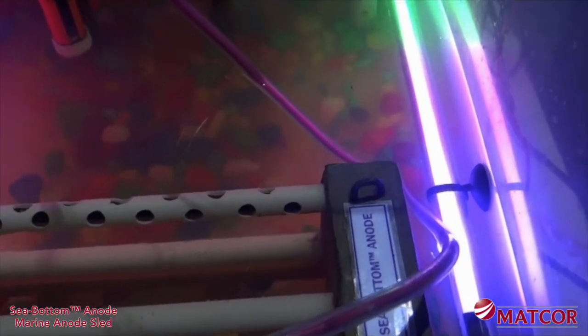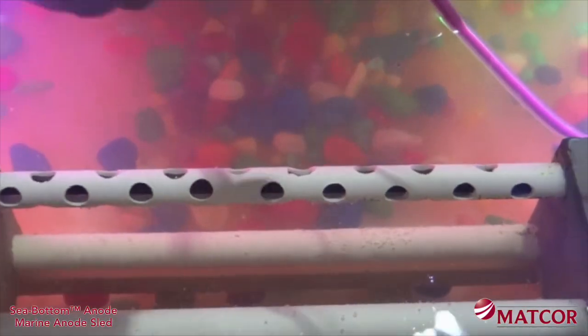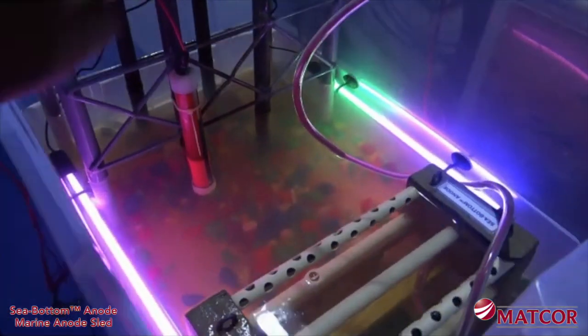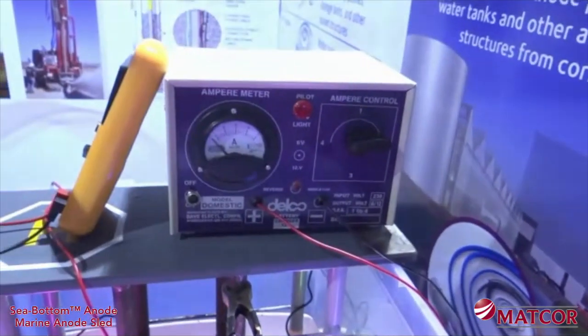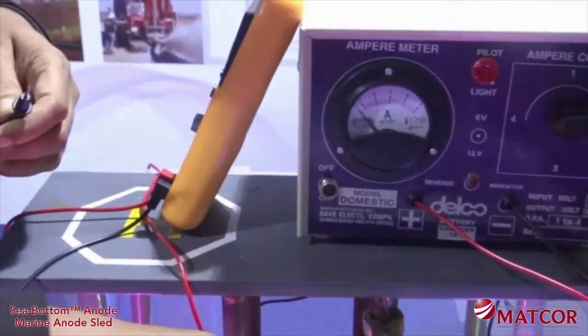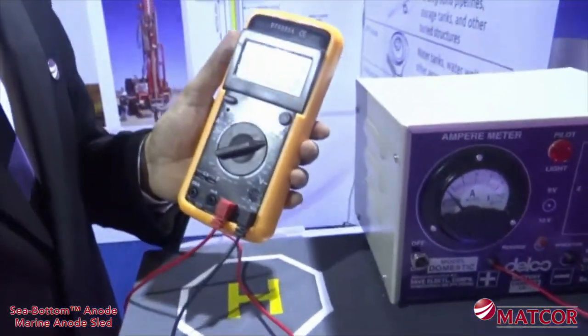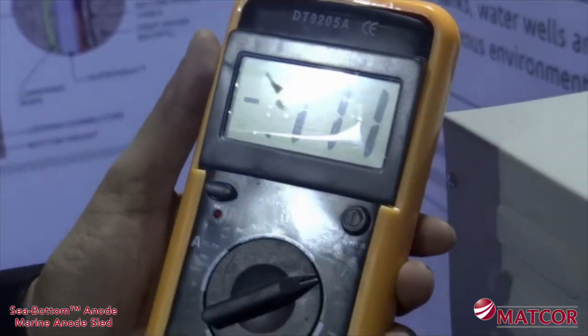The sled anode lead cable is connected to the positive terminal of a small DC power supply, and the steel structure is connected to the negative terminal. A copper-copper sulfate reference electrode is strapped to one of the piles for testing the pile potential. With the power supply off, we can measure the native potential with no current applied to the structure. With the system completely off, the native potential is negative 770 millivolts.